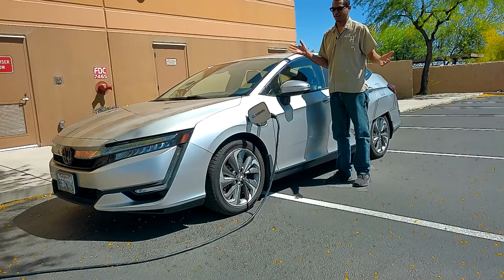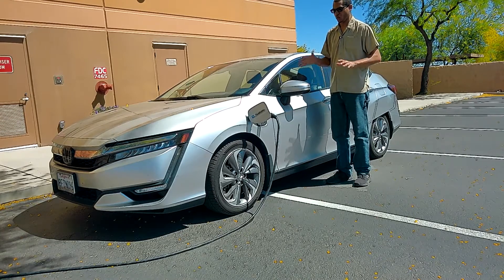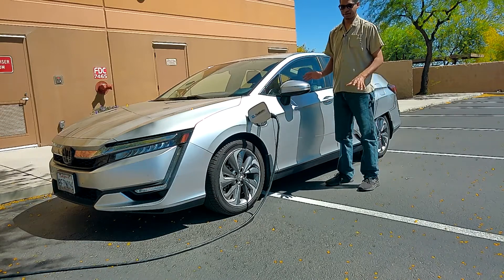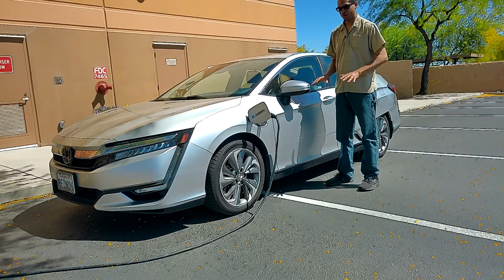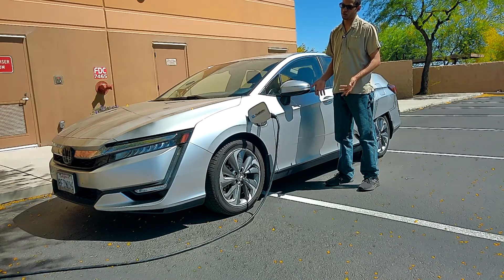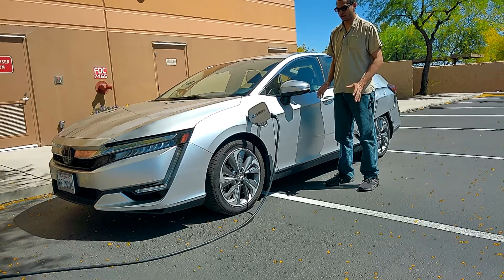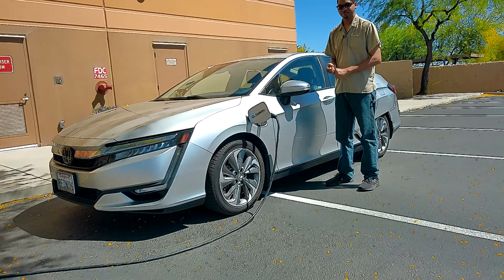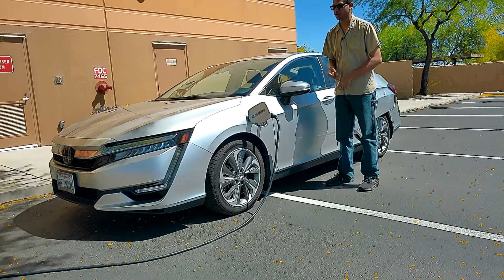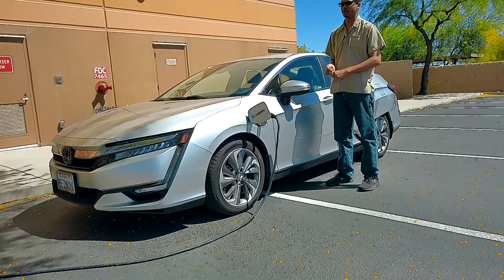Welcome back to the show everybody, I'm so glad to have you with me. Before you, you have the Honda Clarity. The Honda Clarity is by far my favorite plug-in vehicle, even though it is discontinued. This is still my favorite plug-in hybrid vehicle because you get an EPA-estimated 48 to 50 miles of all-electric range, and then you still have about seven gallons of gas to get you 300 extra miles after that.